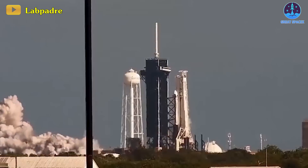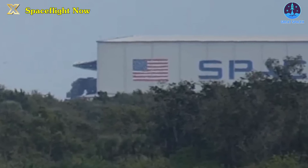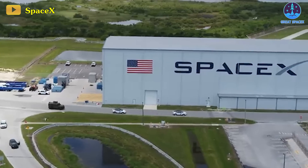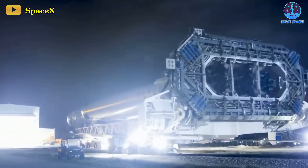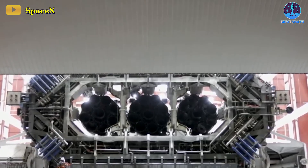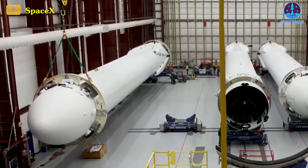Jumping ahead to another impressive SpaceX creation, the Falcon Heavy is making its way back to the hangar following its static fire test this past Sunday. SpaceX hasn't officially confirmed the test's outcome, but several sources indicate a rescheduled launch for Monday, December 11th. Although the specific launch time remains unannounced, it appears SpaceX delayed the launch for more thorough preparation.